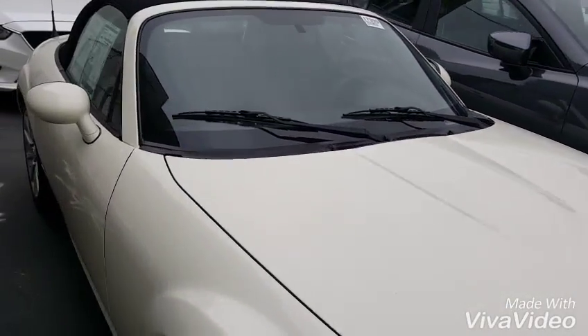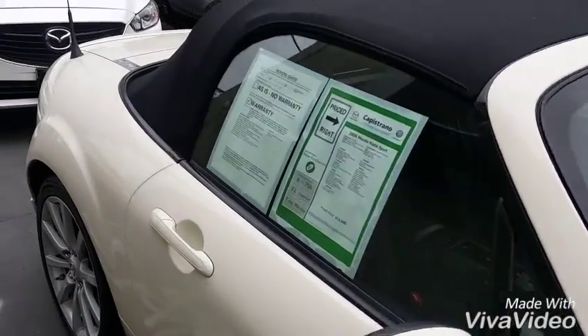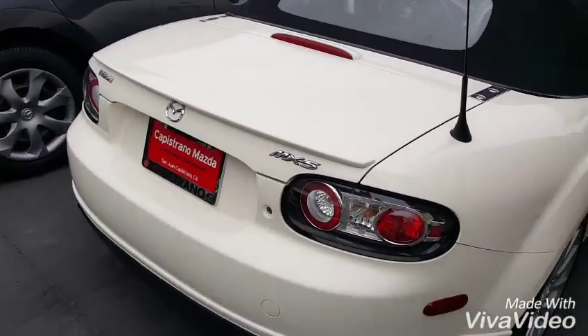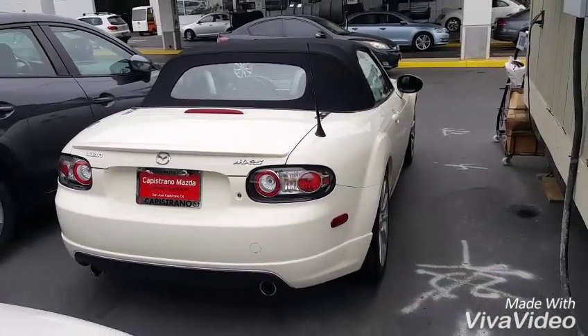This model is a soft top. It's in like the cream color. Get a view of the back end for you. Then we will hop on inside.